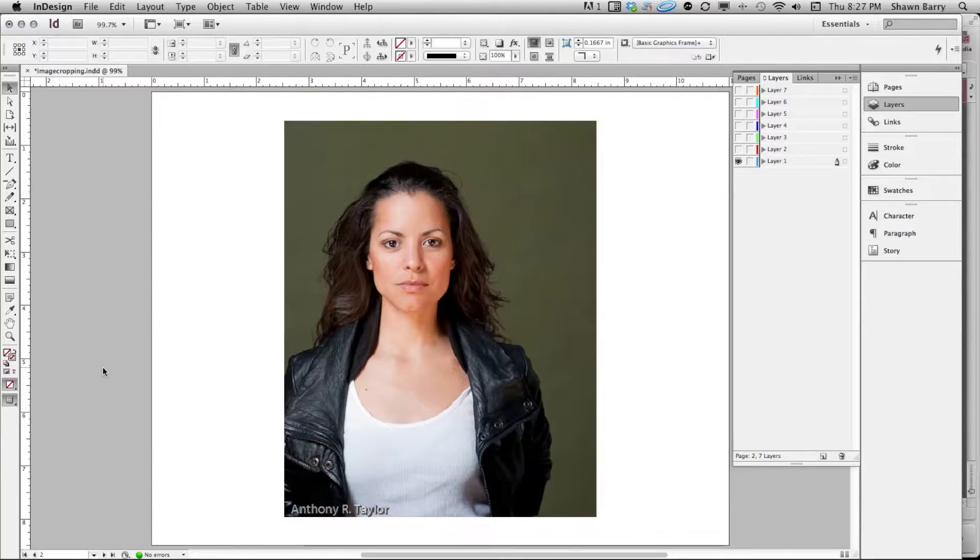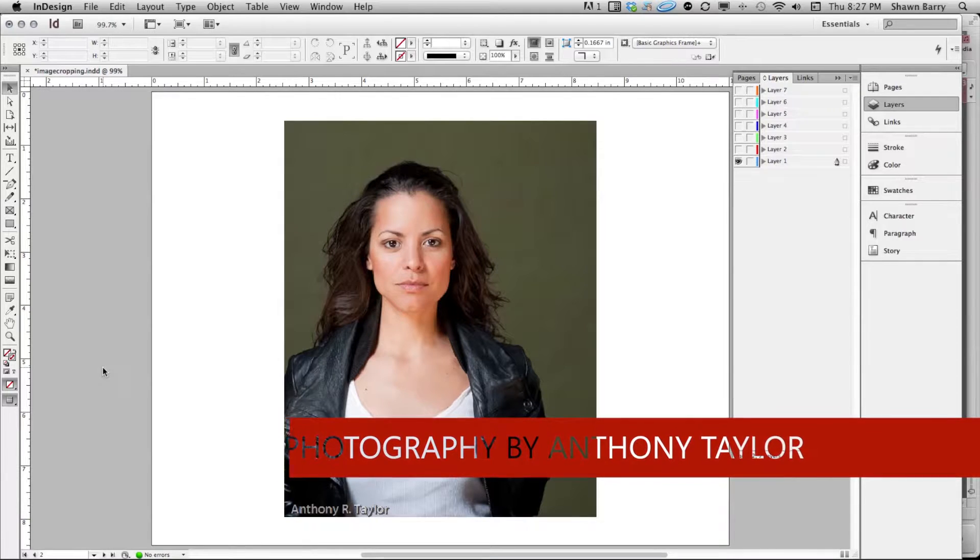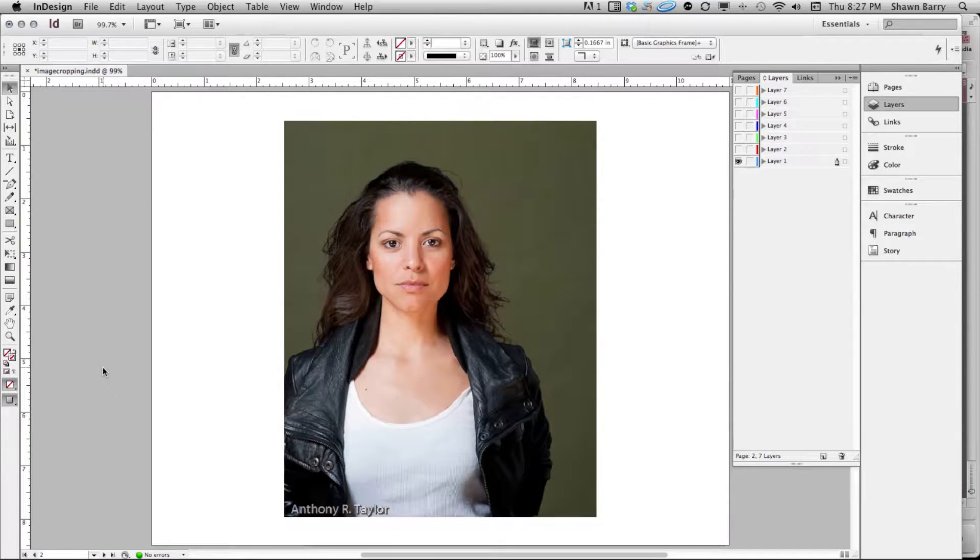The images I'm using for this tutorial have been given to me with permission by my good friend and photographer Anthony Taylor, who has generously given me a bunch of images to use. I've picked some purposeful ones. This model is an attractive-looking model, it's a very nice shot with a nice expression on her face, and as it stands without any cropping it's pleasant to begin with.